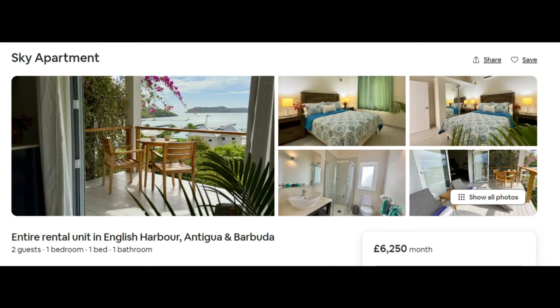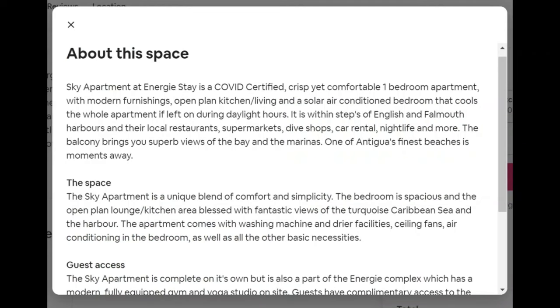The next one is Sky Apartment at Energy at £7,563 or $9,530. At Energy you do get access to their gym and yoga studio — it's across the road from where I actually stay, so the distance from amenities is about the same. I'm not sure I would pay all that much extra to use the gym when I could just get a membership.